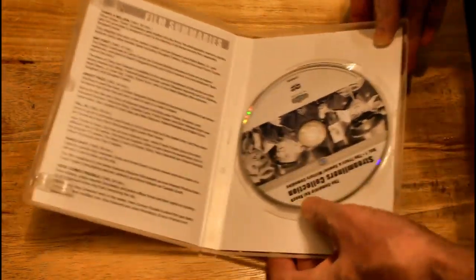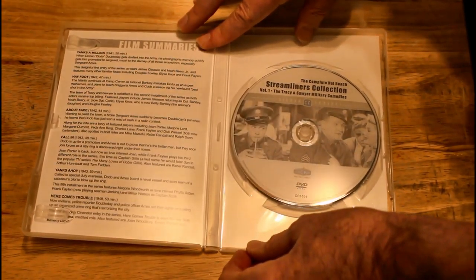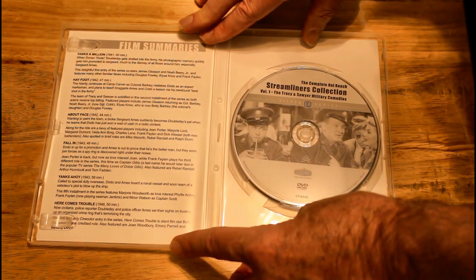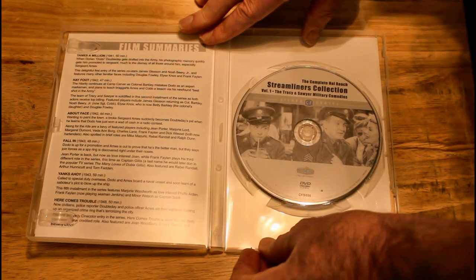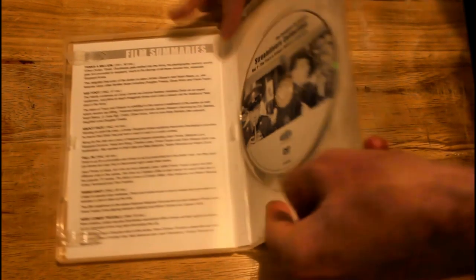We're going to open it up and this is what it looks like. It explains all the features here. My only interest is mainly the Cine color feature because I've been wanting to see that for a long time. What I'm going to do is play that movie — that's the only movie I'm going to play and I'm going to make a review on it. Just the one that was in Cine color because that's what interests me. I will see this picture and discuss it right afterwards.